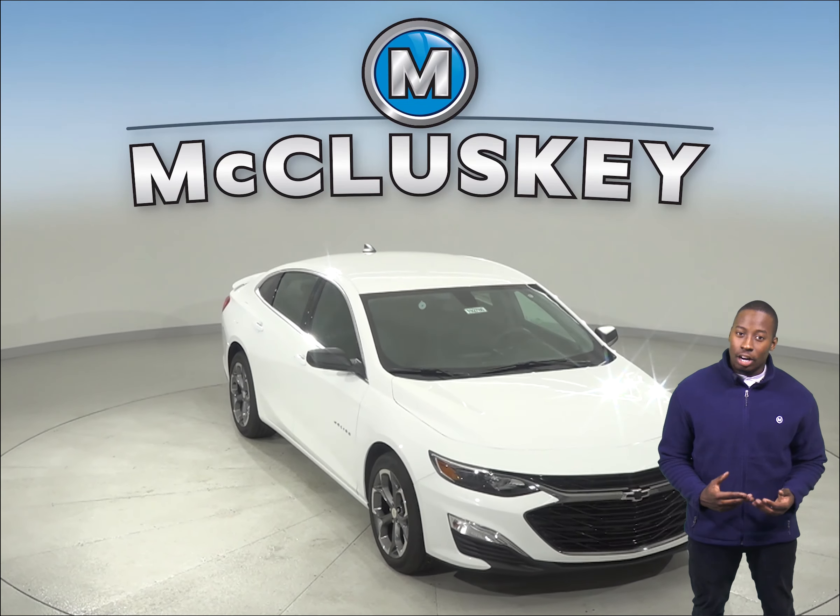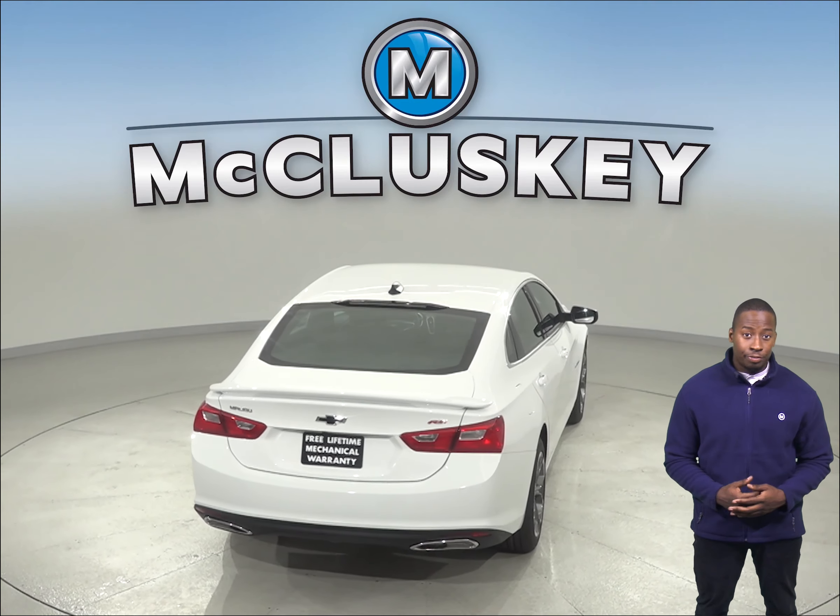The Chevrolet Malibu has a standard capless fueling system. The fuel filler is automatically opened when the fuel nozzle is inserted and automatically closed when it's removed. This eliminates the need to unscrew and replace the cap and it reduces fuel evaporation, which causes pollution. The Nissan Altima doesn't offer a capless fueling system.